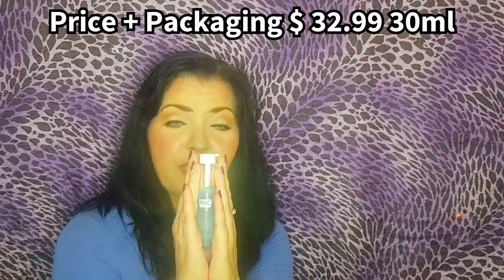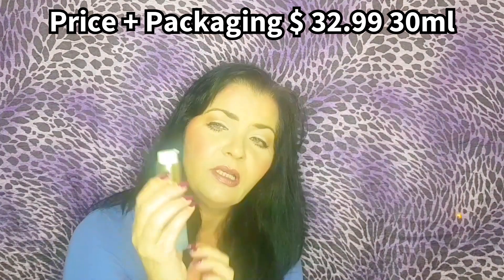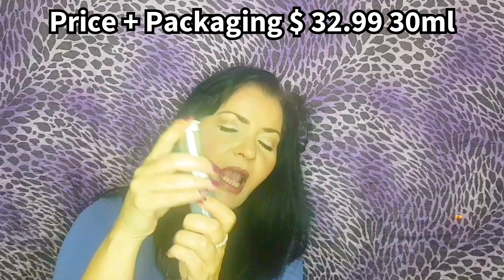First of all, let's talk about the price and the packaging. This comes in a 30ml container in an airless pump — you can lock it and unlock it — and its price is $32.99.